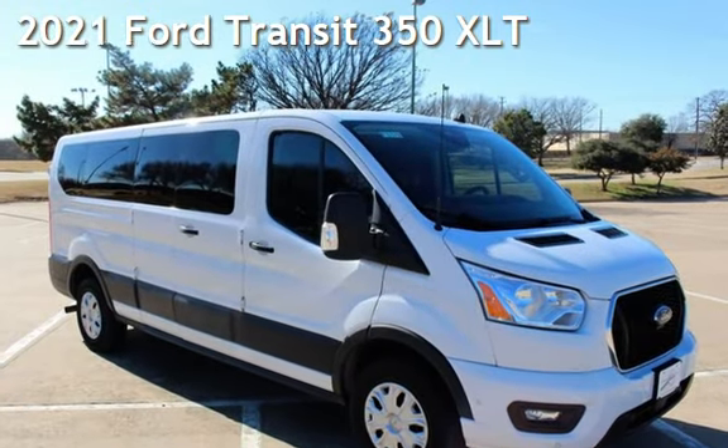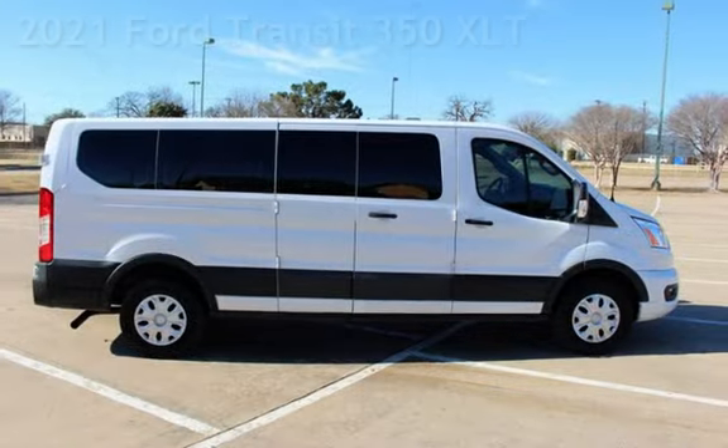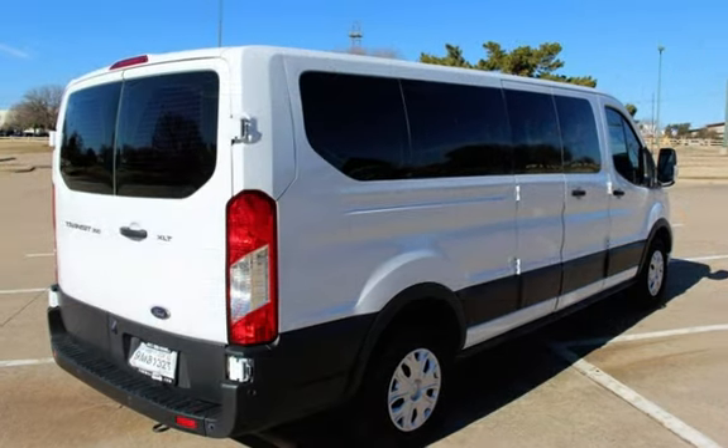Presenting a pre-owned 2021 Ford. This three-door full-size has a six-cylinder, 3.5-liter V6 engine, with rear-wheel drive, and an automatic transmission.